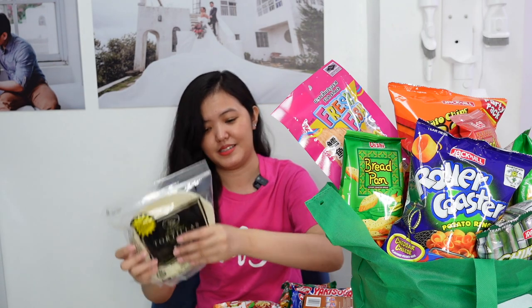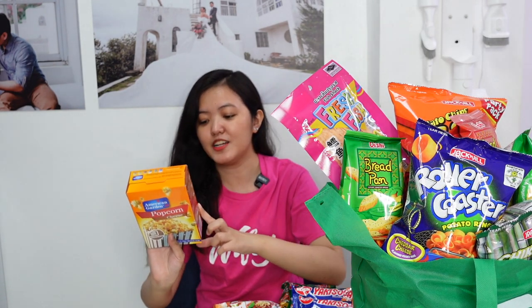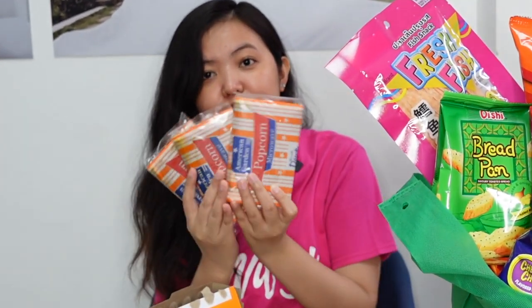Next is this tortilla from Village Gourmet. Masarap to, guys. You should try this one. Next is this American Garden Popcorn in cheese flavor. So, sa isang box you have three popcorns.